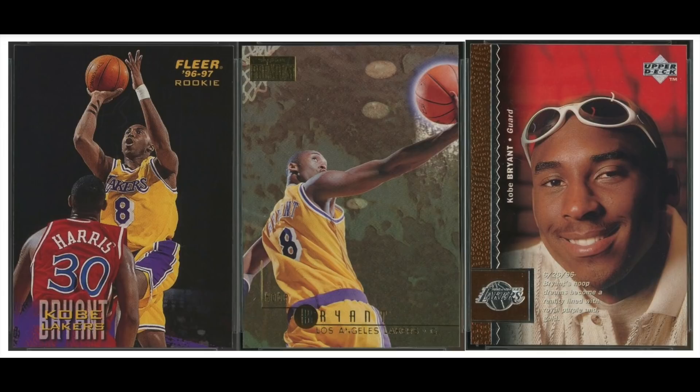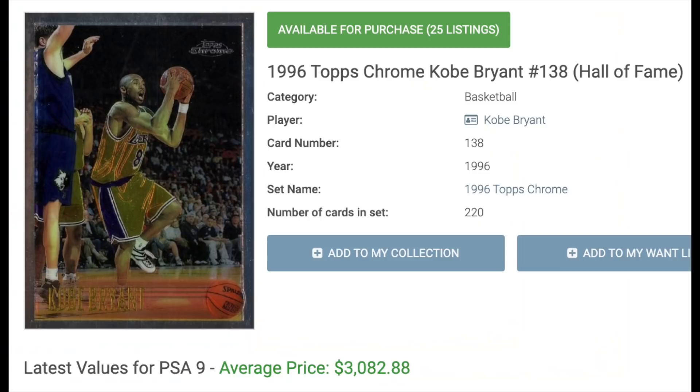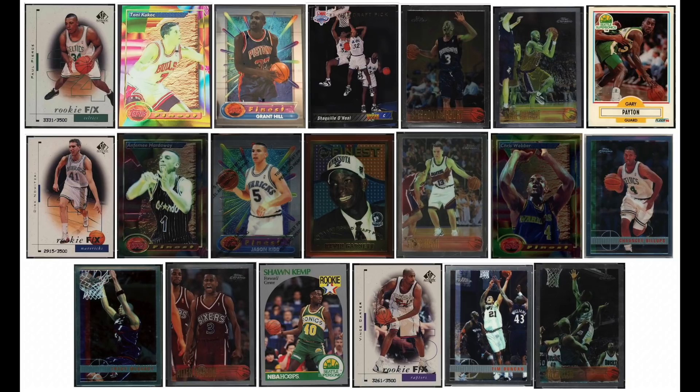And number 1, no surprise here: Black Mamba, Kobe Bryant. ESPN ranks him as the 9th greatest player in NBA history — I would have guessed he'd be higher. 5 NBA titles, 25 points a game over his career, 4th all-time in career points. A lot of rookie cards with quite a bit of value. His Topps Chrome is arguably the most iconic basketball card from the '90s. PSA 10s go for insane amounts, and in a PSA 9 it will still cost you $3,082. Kobe Bryant outsells everybody else combined — interesting stat.